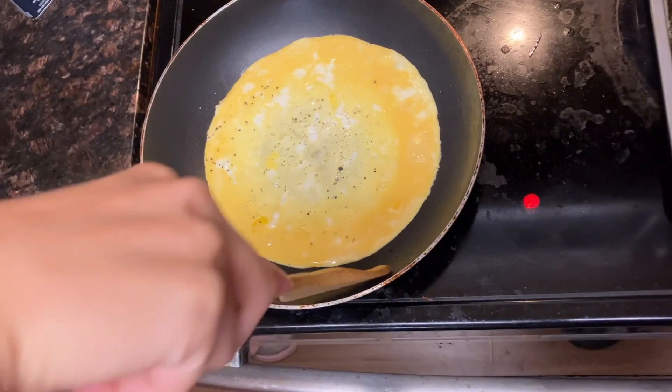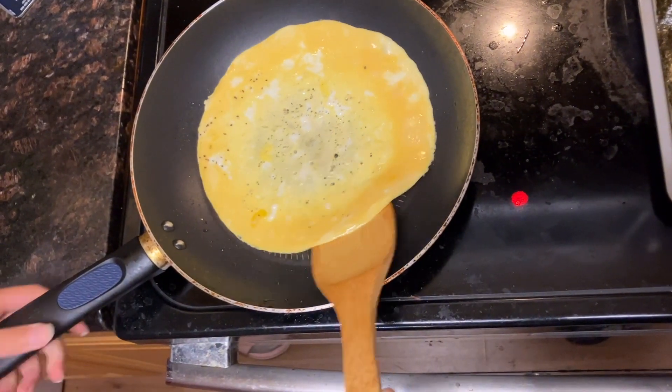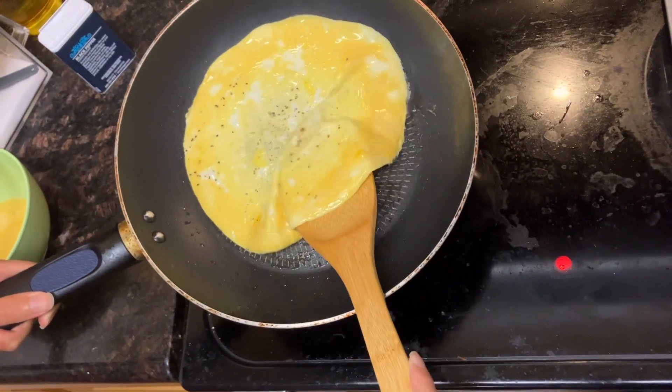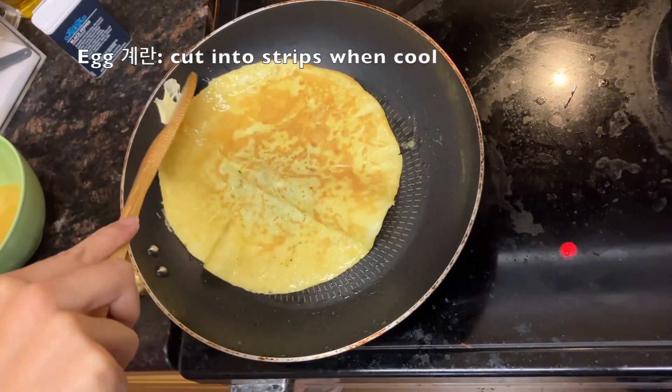I don't have the energy or the ingredients to make ddeokboki, so I'm hoping the kimchi that I'll eat with the kimbap will work as a spicy ingredient. Putting kimchi directly into the kimbap is another thing people like to do when making kimbap.